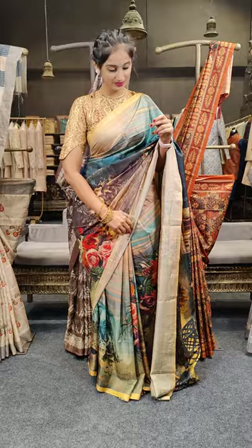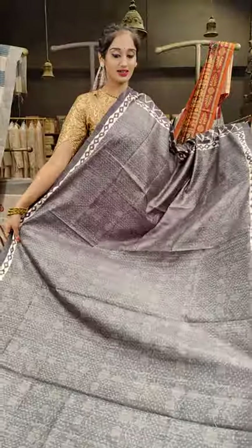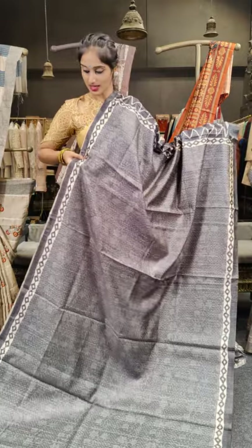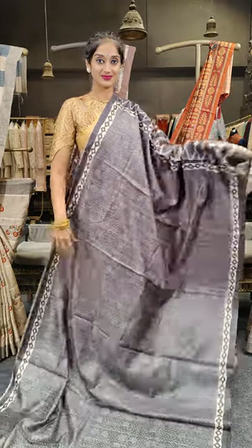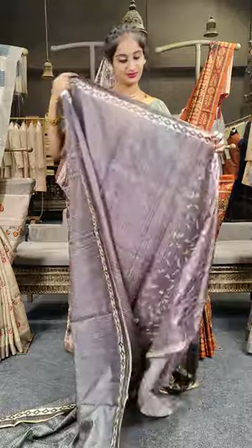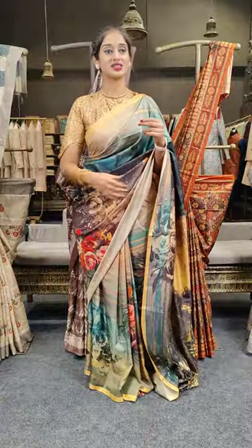Here comes a grey color — pastel grey with floral design in the background, and on the complete saree border we have diamond-shaped work. Here comes the pallu and the blouse. Price for this is 2,999 rupees.